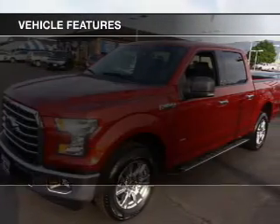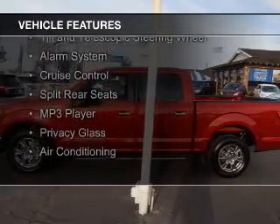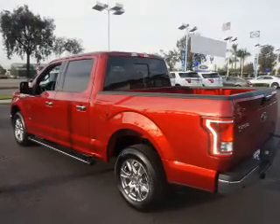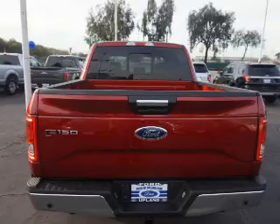The features include digital audio input, steering wheel controls, aluminum rims, a tilt and telescopic steering wheel, an alarm system, cruise control, split rear seats, an MP3 player, privacy glass, and air conditioning.